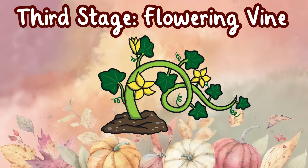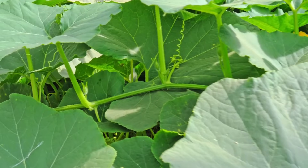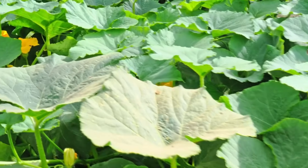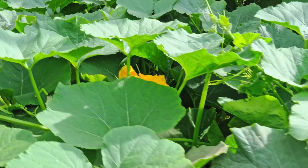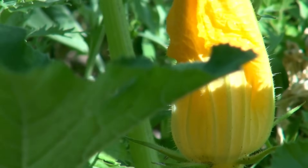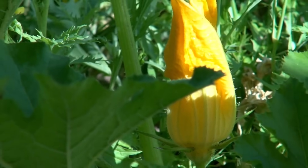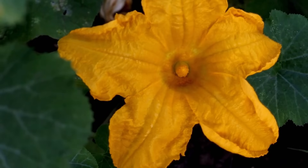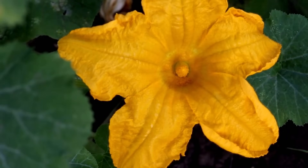Third stage: flowering vine. The third stage in the pumpkin life cycle is the growth of the flowering vine. Pumpkin vines can grow up to six inches each day. The flowers appear on the vines about halfway through the growing season. The pumpkin vine is covered with male and female flowers. The male and female flowers pollinate to form fruit.